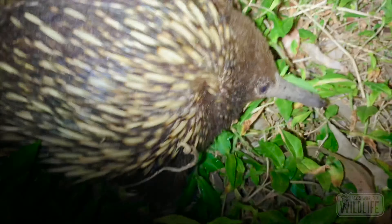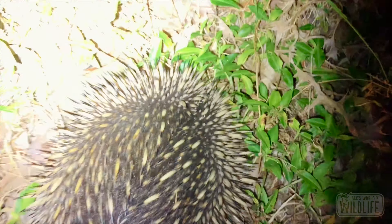Did you know that echidnas have pink milk? This is due to iron-rich hemoglobin. How crazy is that!